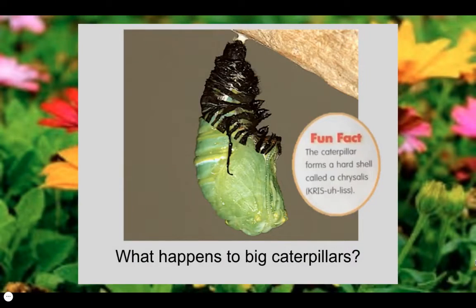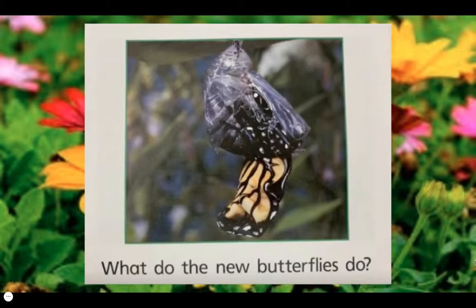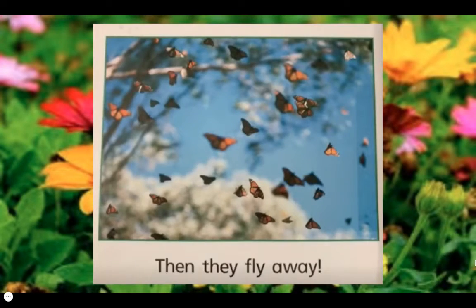Fun fact: the caterpillar forms a hard shell called a chrysalis. What happens to big caterpillars? They change into butterflies. Fun fact: the butterfly must wait for its wings to dry before it can fly. They dry their wings, then they fly away.